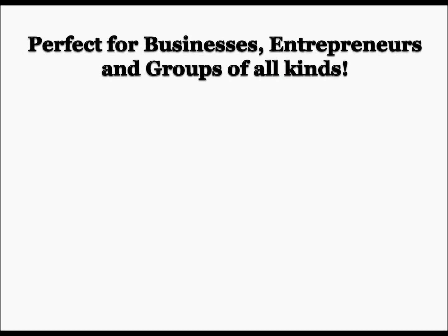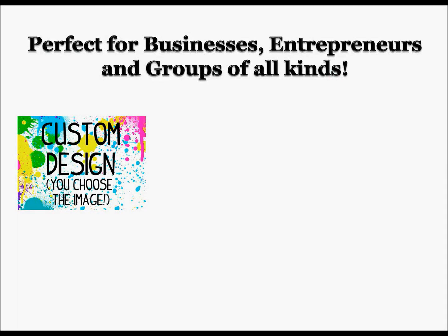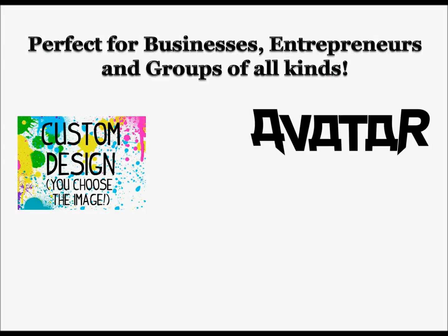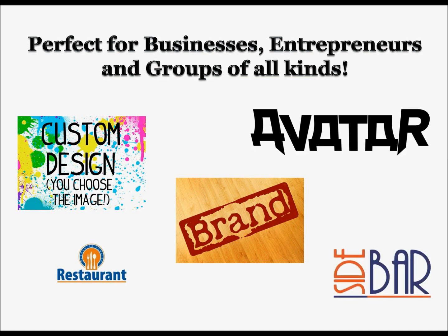An online apparel store is a perfect solution for businesses, entrepreneurs, and groups of all kinds. Whether you have your own custom designs that you would like to sell on merchandise, or if you are in a band, or maybe you have a well-recognized brand like a restaurant or a bar — this solution will add a new revenue stream to your business, organization, or online endeavors.